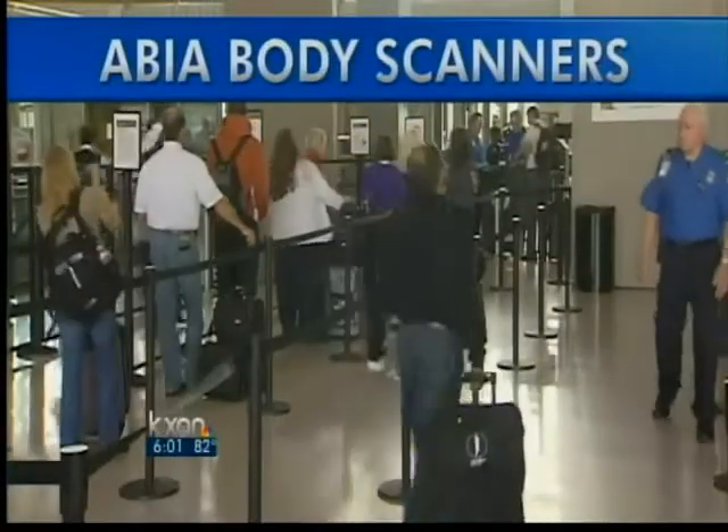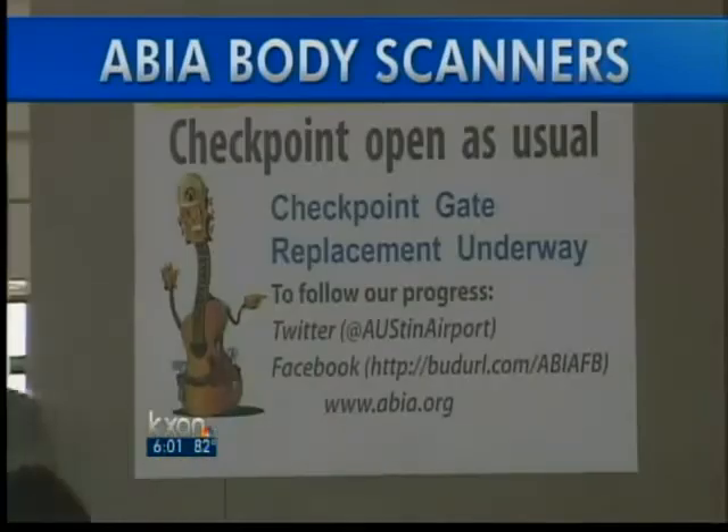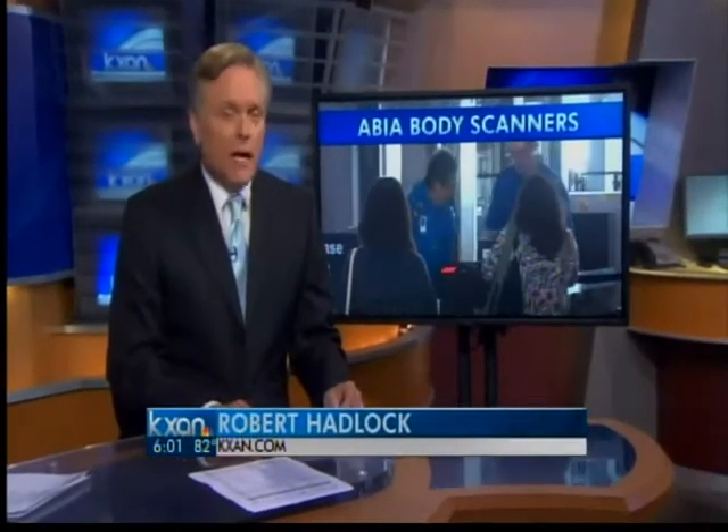The first of four body scanners has arrived at Austin's airport. The new scanner is set up and ready to go at the middle checkpoint, with three more to be installed later this week. KXAN City reporter Reagan Hackleman joins us live from the airport to explain what's different about Austin's new machines.